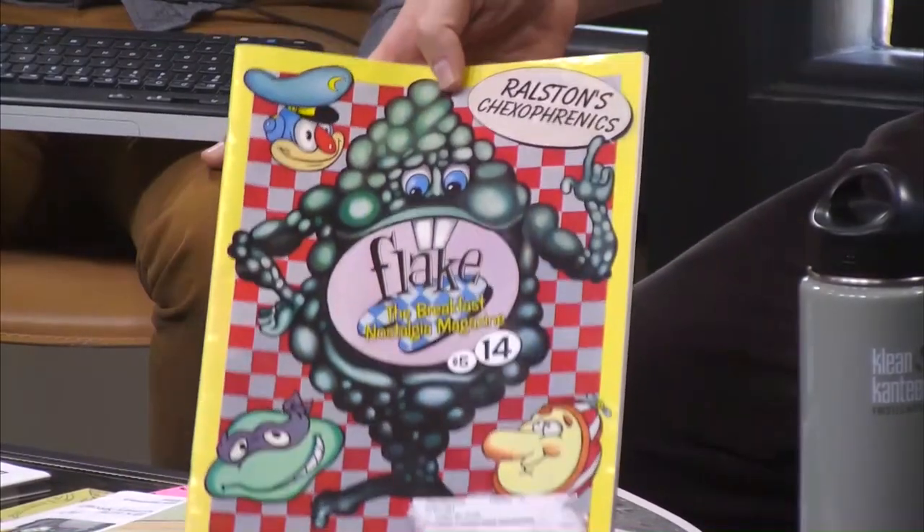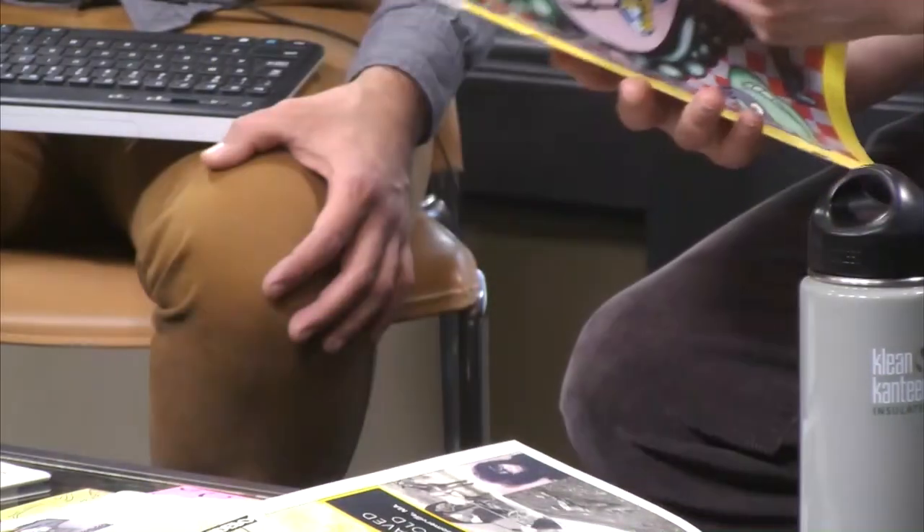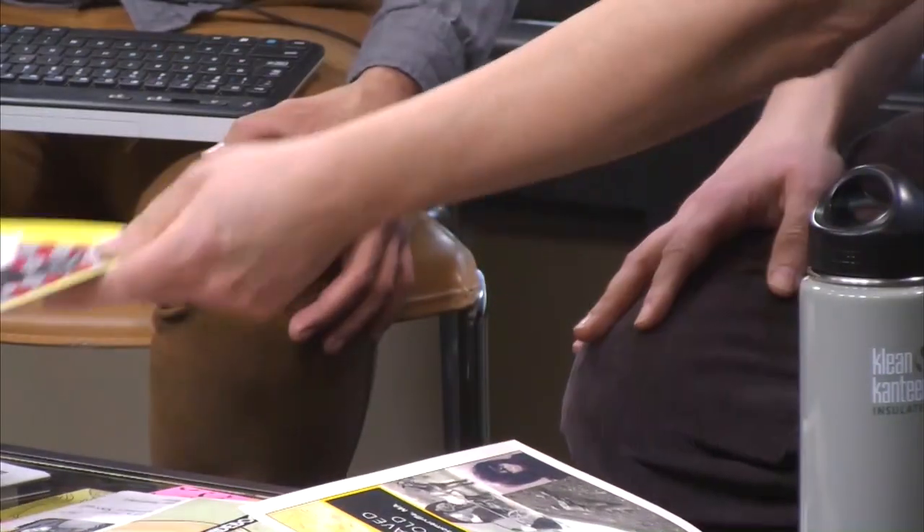The older stuff — like this 1980s Jamaica Plain zine — was photocopied, but a lot of the stuff now is more professionally printed, like this Breakfast Cereal Magazine from Allston Flake. So it's not really just the method of printing.